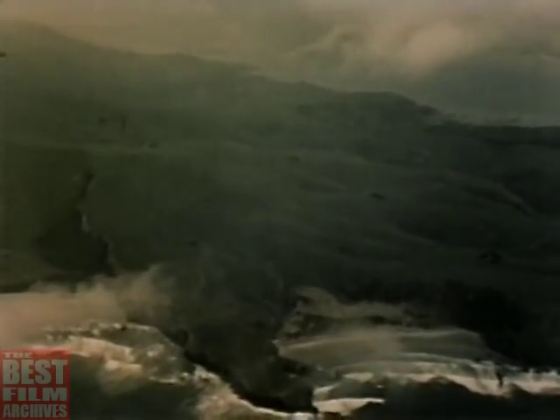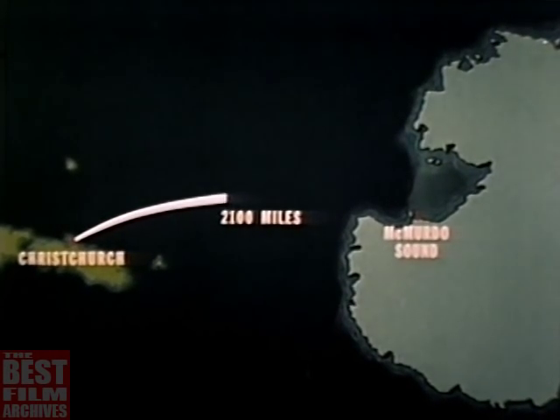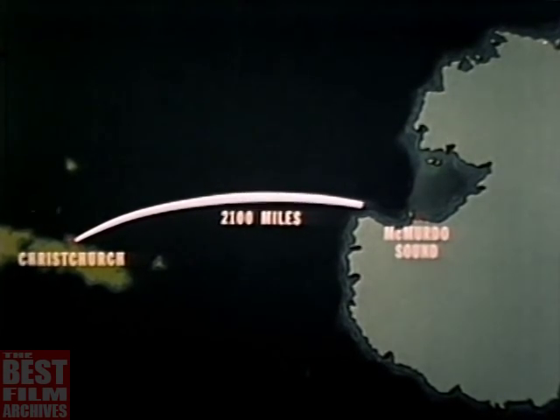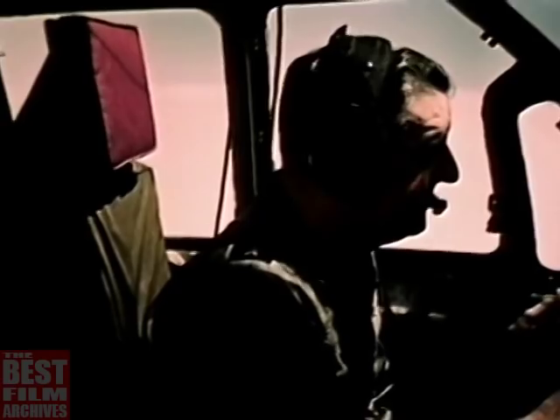The green coast of New Zealand, the last green to be seen for quite a while, falls away as the long flight to Antarctica begins. Until arrival at McMurdo, 2,100 miles distant, there is little to see but open water, pack ice, and a few forbidding Antarctic mountains. General Cannon, a veteran of some 22,000 flying hours in all parts of the world, pilots the huge Globemaster over the pack ice.